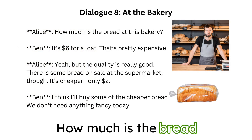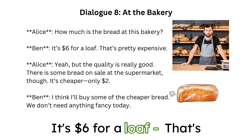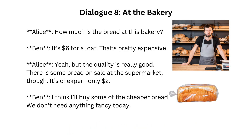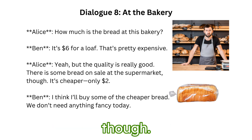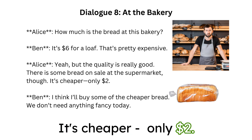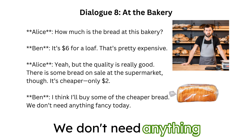How much is the bread at this bakery? It's $6 for a loaf. That's pretty expensive. Yeah, but the quality is really good. There is some bread on sale at the supermarket though — it's cheaper, only $2. I think I'll buy some of the cheaper bread. We don't need anything fancy today.